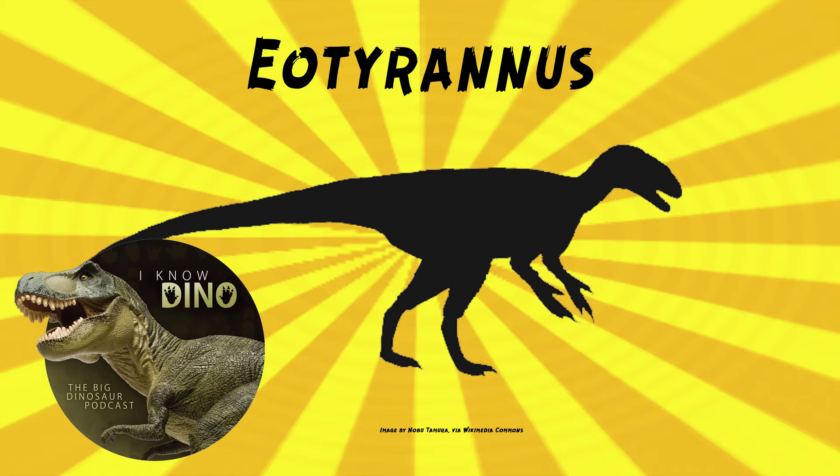That's a good way to describe tyrannosaurs in general — a little bit boxier at the front of the mouth than some others. It also had serrated teeth and thick fused nasals, with a lot of pneumatization — a lot of air-filled cavities. It also had long shin bones and foot bones, but much of the skeleton is still unknown.